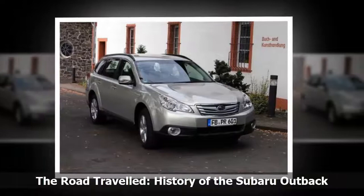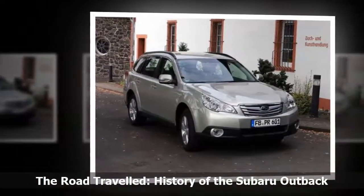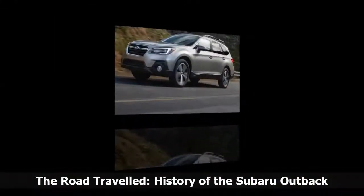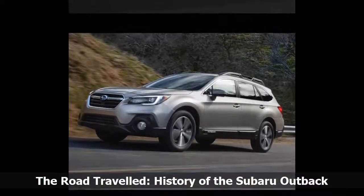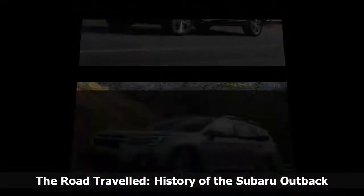Despite its extra size, the third-generation Subaru Outback was also lighter than the model it replaced, and its handling and ride quality were improved by way of the vehicle's revised suspension layout. Four-door fans were saddened by the loss of the SUS, which left the American market at the end of 2007.